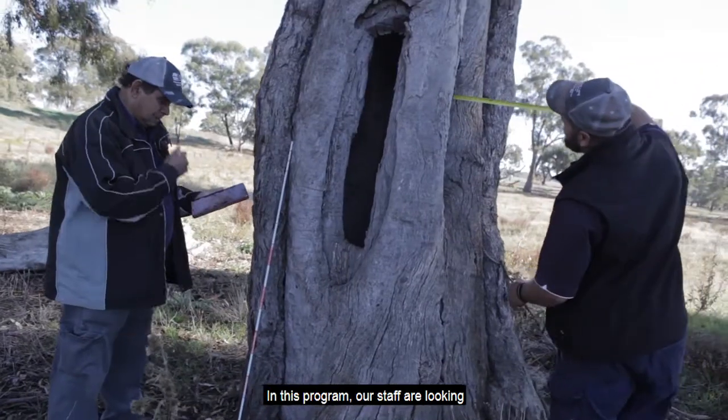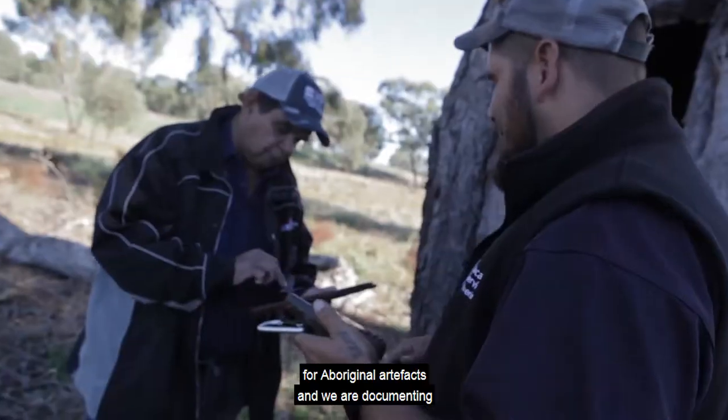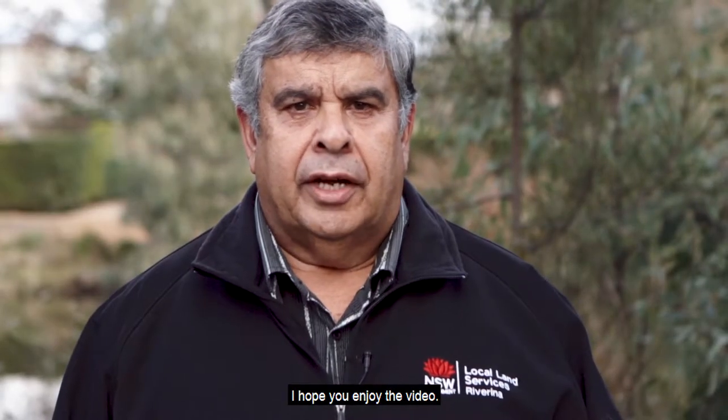Hello there, my name's Greg Packer. I'm Senior Land Service Officer, Aboriginal communities. In this program our staff are looking for Aboriginal artefacts, documenting them and putting them in the system. I hope you enjoy the video.